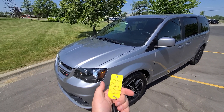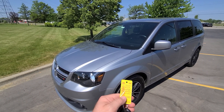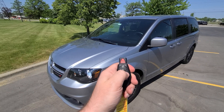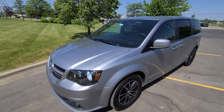Hi there — 2019 Grand Caravan, 65,000 miles, GT model which makes it top of the line. $4,720 is the stock price. Comes with a smart key like this: lock, unlock, remote start, power sliding doors on both sides, and power deck lid.